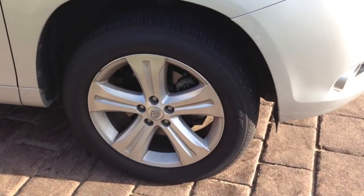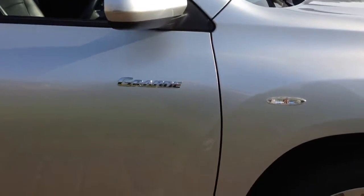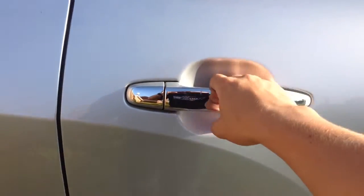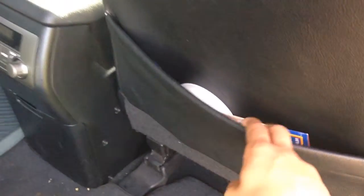It's got 19-inch alloy wheels. It's got roof racks. The leather seats have a soft, cushiony feel to them. There are pockets in the front seats, a drink holder, and a socket.